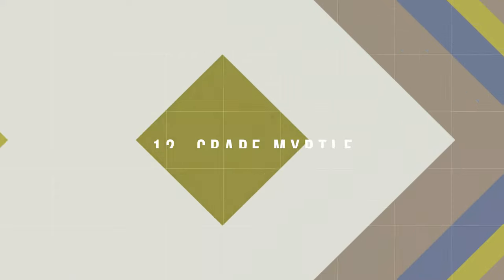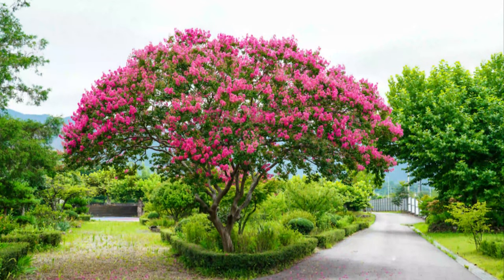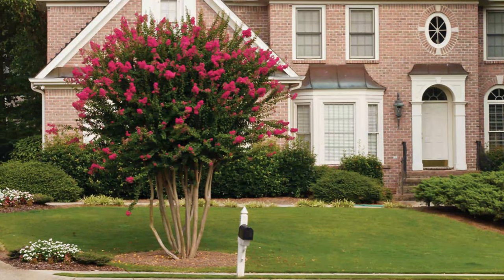Number 12: Crepe Myrtle. This deciduous plant grows fast and tolerates any soil, but prefers a moist, well-draining growing medium.